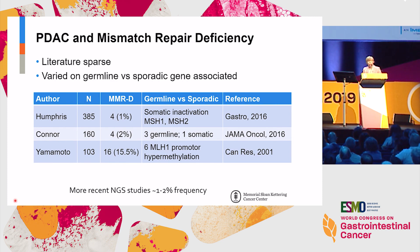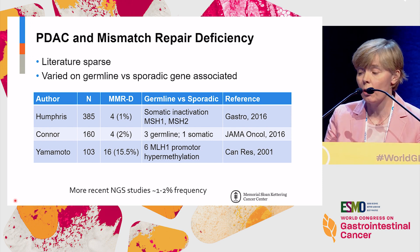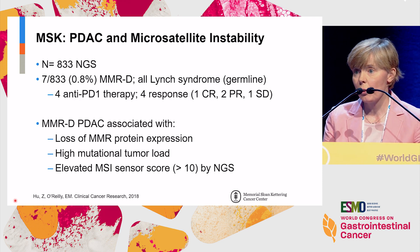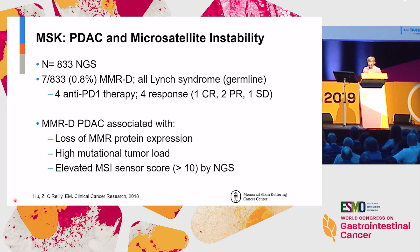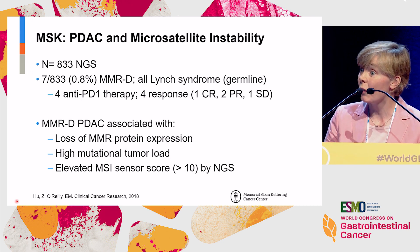Moving to the topic of mismatch repair deficiency in pancreas cancer — there isn't a huge amount of literature until relatively recently, including discussion of whether these findings were driven by germline alterations or were somatic in origin. Our group looked at this in 833 consecutive patients who had undergone molecular sequencing, using a combination of mismatch repair protein analysis and bioinformatics. We identified seven patients who had mismatch repair deficiency — just under 1% — and four of the seven had meaningful therapeutic response to checkpoint inhibitor therapy. It's associated with mismatch repair protein expression loss, high mutational tumor load, and elevated MSI sensor score.